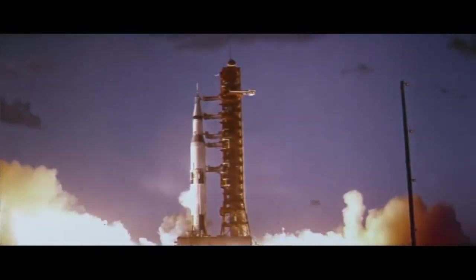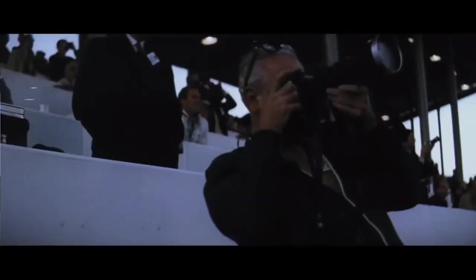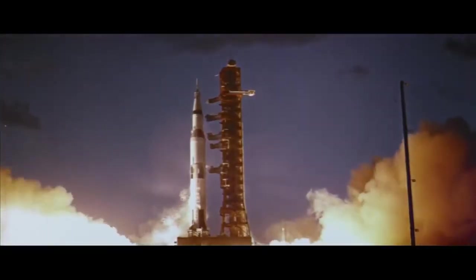All engines are running. We have liftoff. We have liftoff at 7 a.m. We still stand to a time — we have liftoff.